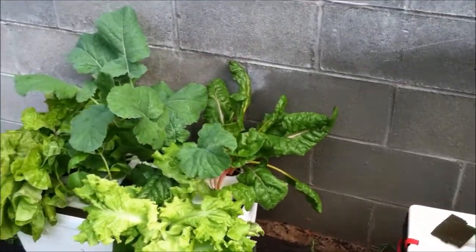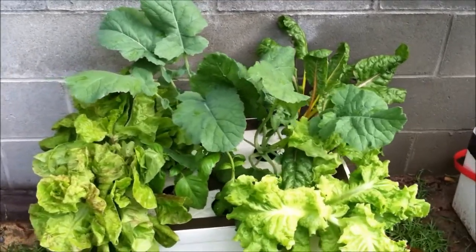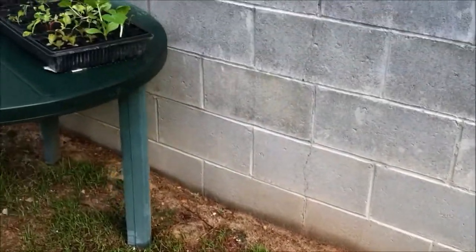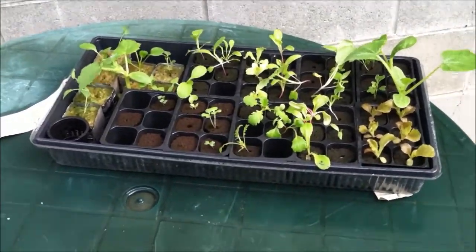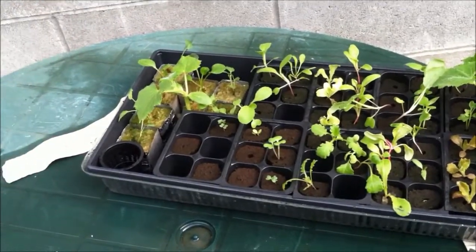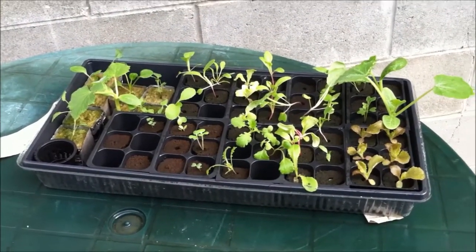Everything has done great. I'm getting ready to pick everything out and replant, because over here I have some more starts — some more seedlings that are more than ready to go inside the hydroponic system. I will update you on that as I get going.